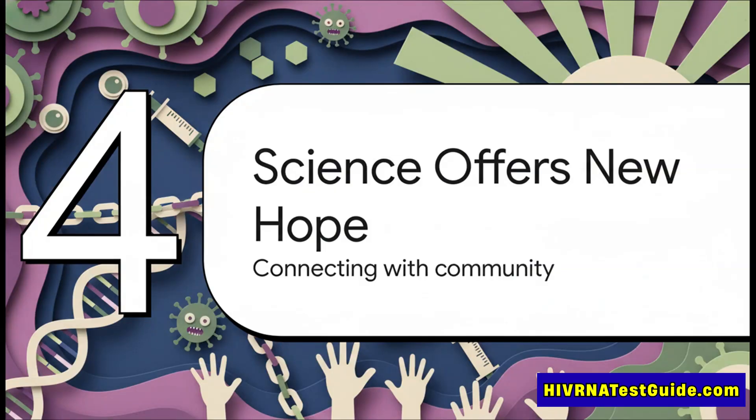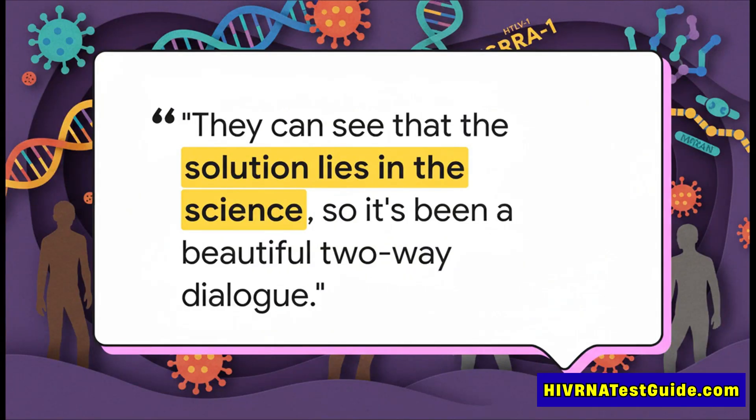This incredible push in science isn't just happening in some isolated lab — and this is maybe the most important part. It's deeply connected to the very communities it's trying to help, creating a whole new powerful dynamic. Scientists are working hand in hand with indigenous leaders, creating what Purcell calls a 'beautiful two-way dialogue.' The community sees that the solution is in the science, and this collaboration makes sure that all these breakthroughs actually turn into real-world help for the people who need it most.